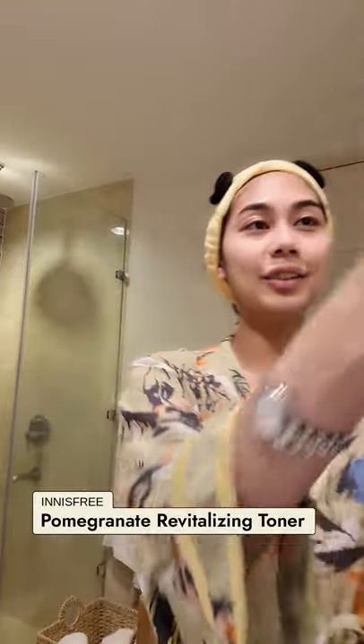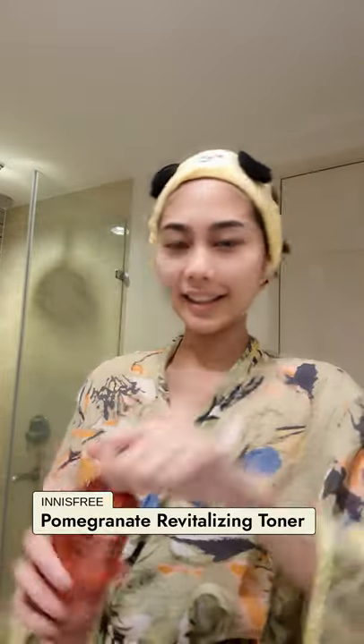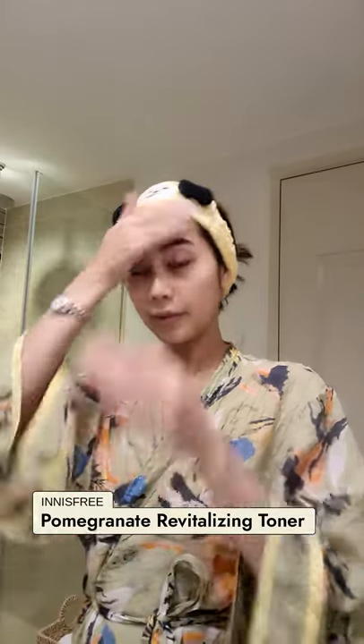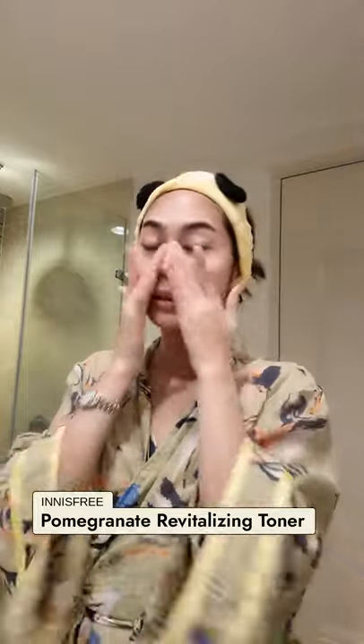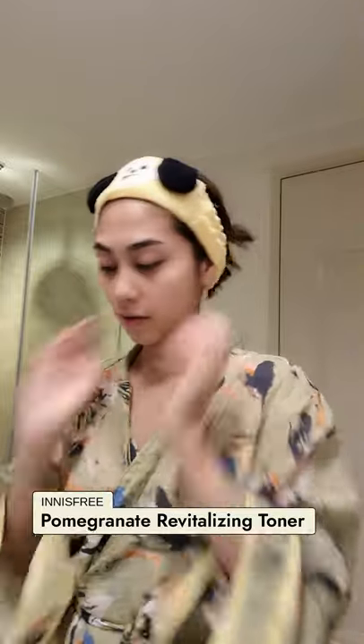I'm done patting down my skin. I go in with my Innisfree Pomegranate Toner. Look at that beauty — smells super good. I love a little bit of fragrance, just a little bit, not to the point where it's irritating. Gently dab onto my skin. I do have dry sensitive skin, so I try to be as gentle as possible.